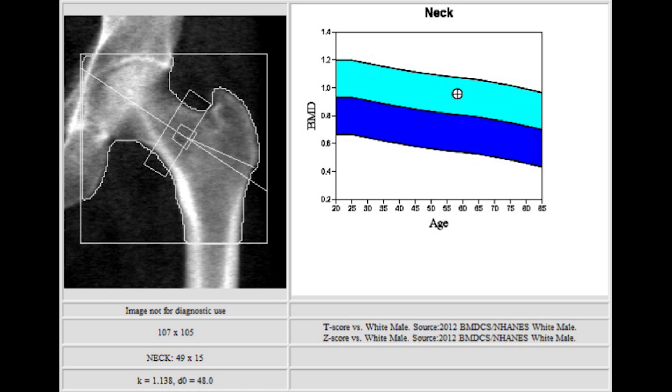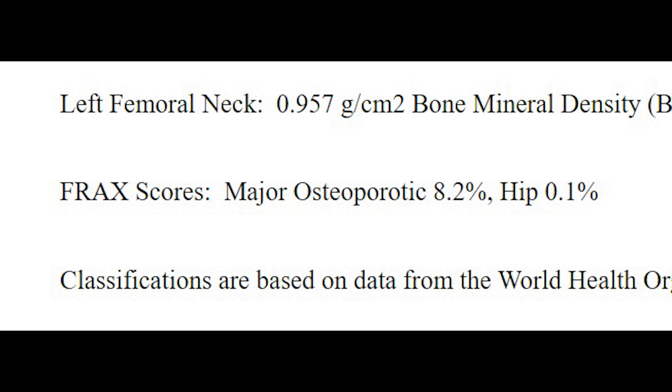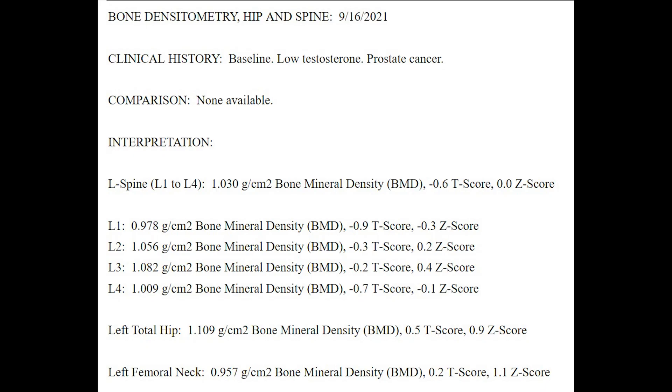That's usually what cracks, and with my father when he broke his hip about four years ago, that's where he broke it. And then I have my FRAX scores — I assume that stands for fracture — with a major osteoporotic percentage chance and a hip percentage chance. Now looking at these T-scores and Z-scores, some are positive numbers, most are negative. Basically the larger the value, the better off you are. If you have a positive number, that's really good.